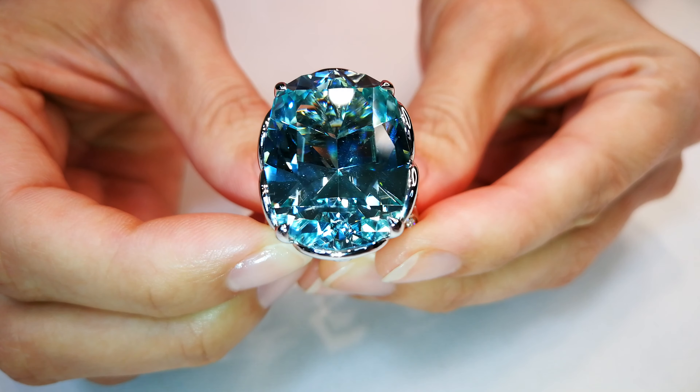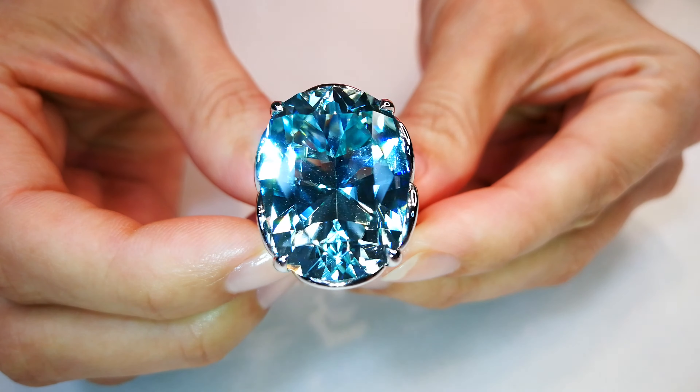I got this stone in 2003, old school. This is an old school stone. I've had it for a very long time. I'm basing this off of the cost that I actually got the stone for, which is outright illegal.